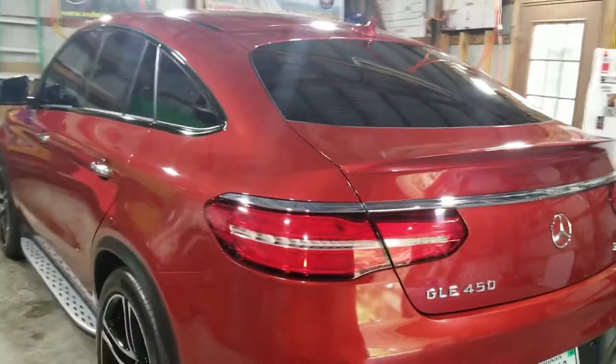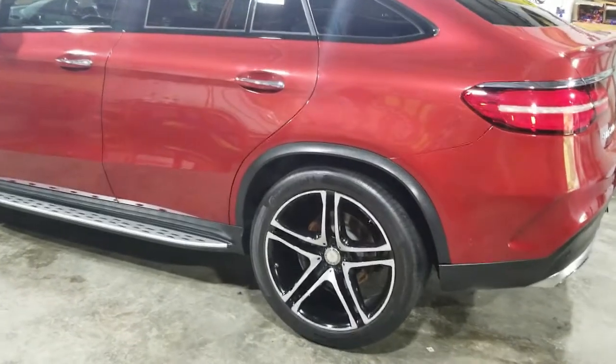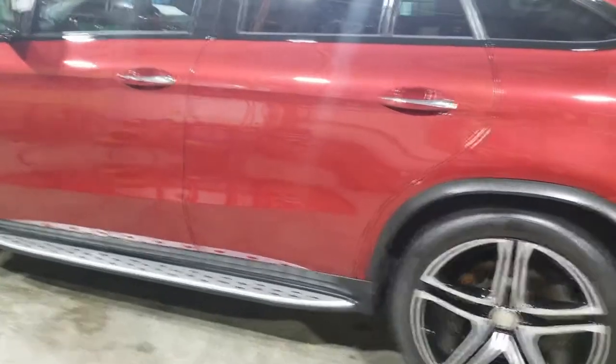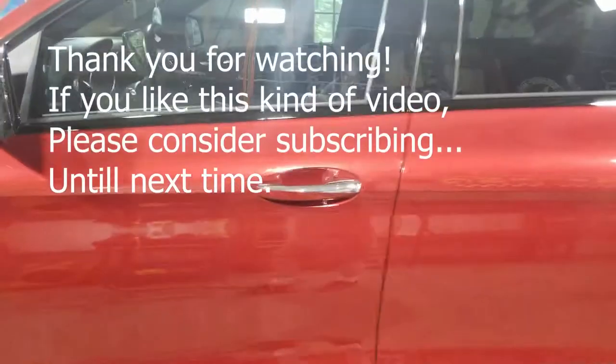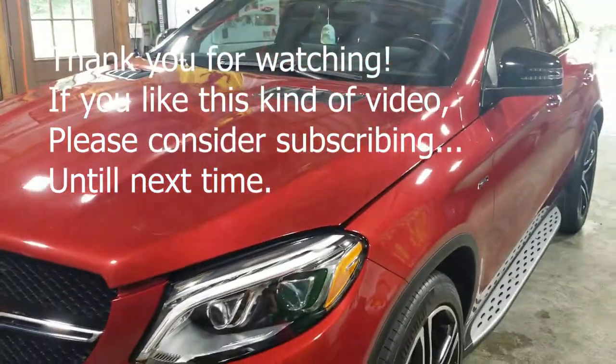Alright, looking beautiful as ever. Thank you so much for watching — if you stuck with me this long, hit the like button, hit the share button, let somebody else know about us. Leave a comment down below and tell us what you think. Until next time, thank you so much for watching.